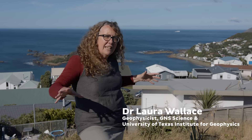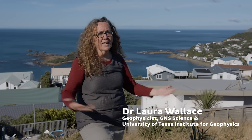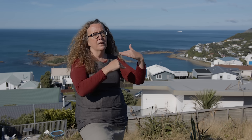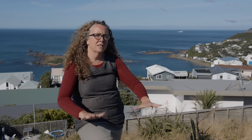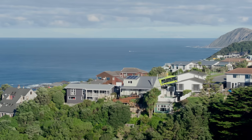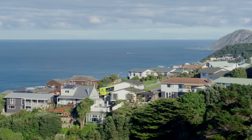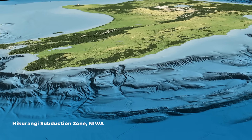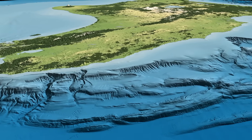Right underneath our feet is the Hikarangi subduction zone, where the Pacific Plate is diving down beneath the North Island. The boundary between the Pacific Plate and the North Island is about 25 kilometers beneath where we're standing. The Hikarangi subduction zone is New Zealand's biggest plate boundary fault and probably its largest source of earthquakes and tsunami.